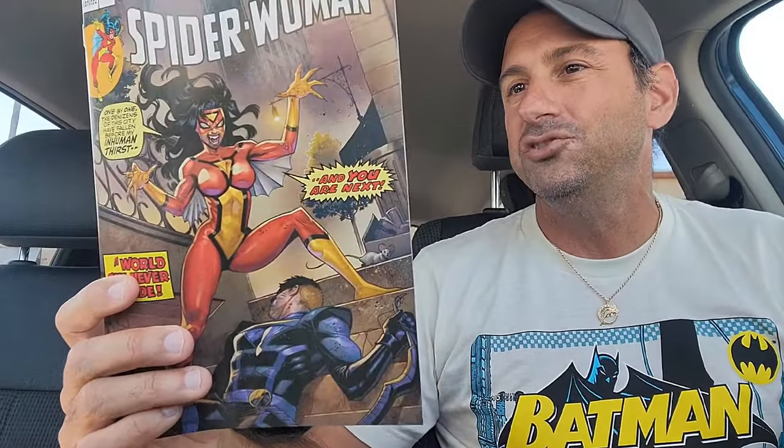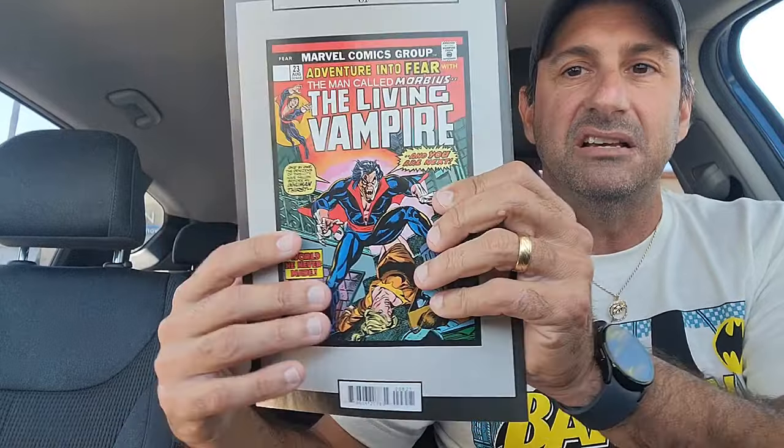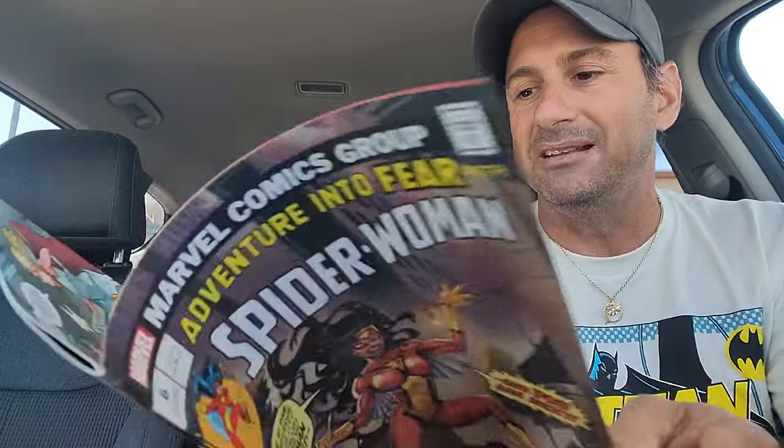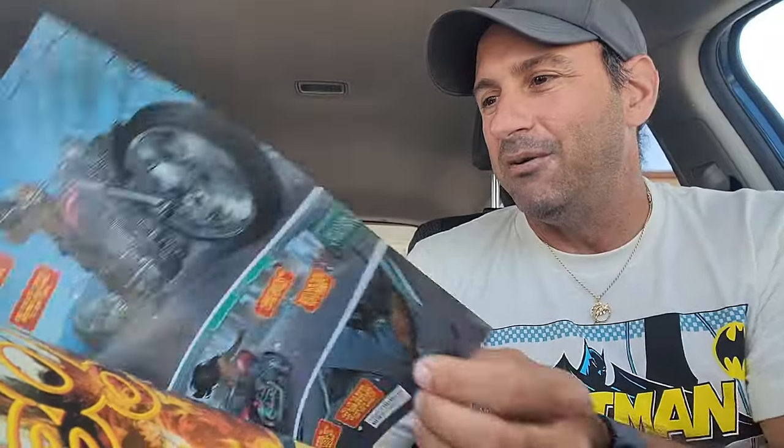Then we have Spider-Woman issue six. This is the homage to the Avengers — Fear the Man Called Morbius, the Living Vampire. So we have Spider-Woman on the cover as it continues her journey to the West Coast. It says on the back what this pays homage to, which is kind of cool. I love the old school feel for these modern covers. Here is the interior artwork — is that Star? Where has she been? That's definitely her. We get to see Jessica going to the West Coast.